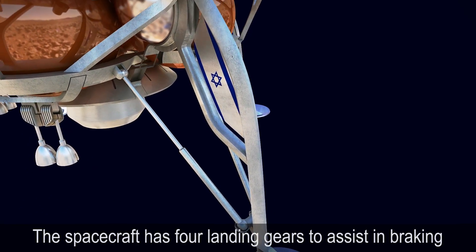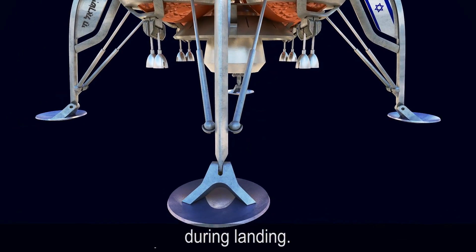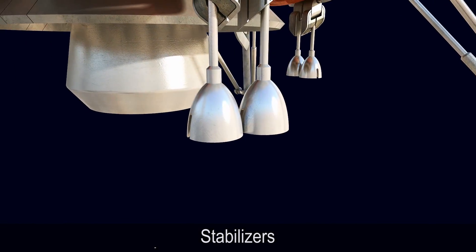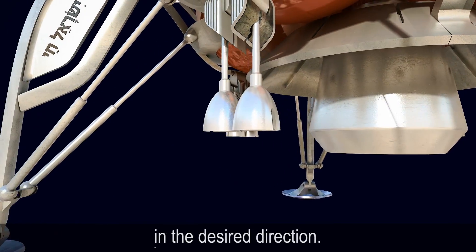Landing Gears: The spacecraft has four landing gears to assist in braking during landing. Stabilizers: The spacecraft's stabilizers will help direct the spacecraft in the desired direction.